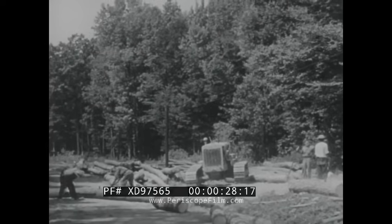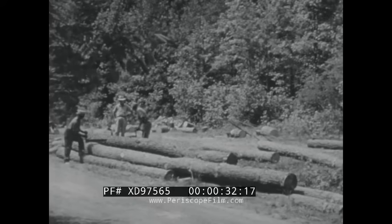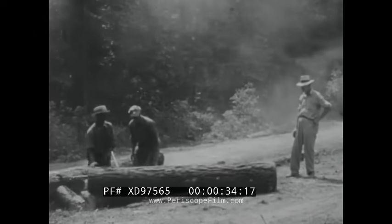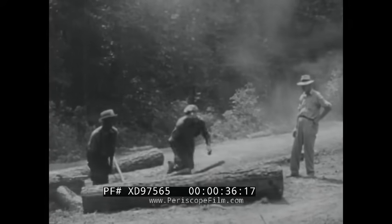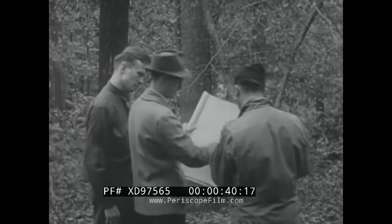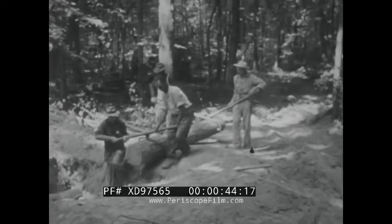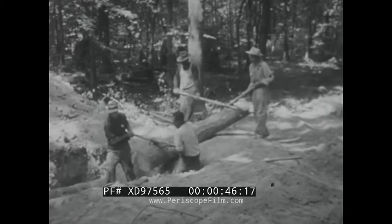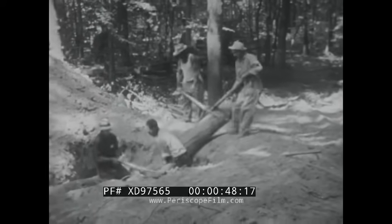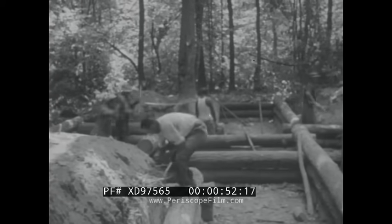A heavily wooded area of the research center at Aberdeen Proving Ground will become a Japanese held position, but only for the purposes of special ordnance tests. At this site, Japanese-type bunkers, or pillboxes, are constructed according to Corps of Engineer designs, based on reports out of the Pacific Theater of Operations. The heavy pine logs are from the Maryland forests, and it's interesting to note that they are found to be even stronger than the coconut logs employed by the Japanese.